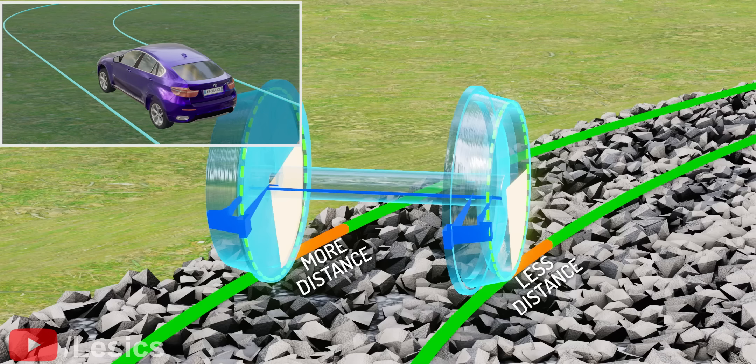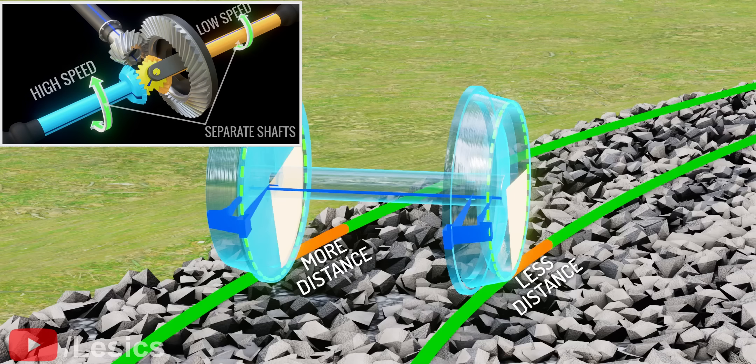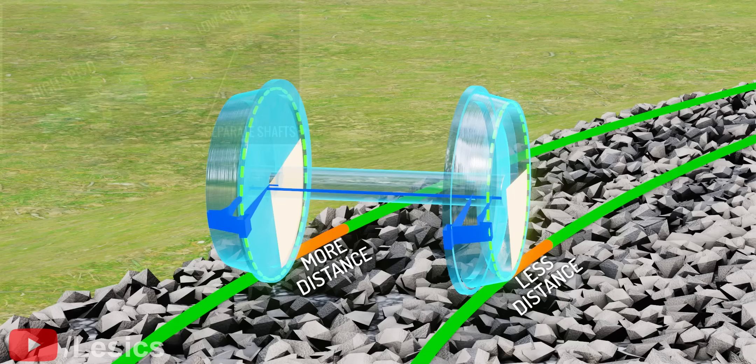Remember, to achieve differential action in cars, the engineers had to separate out the wheels and turn them at different speeds. Here, they achieved the differential action just by giving the wheels a conical shape. Interesting, right?